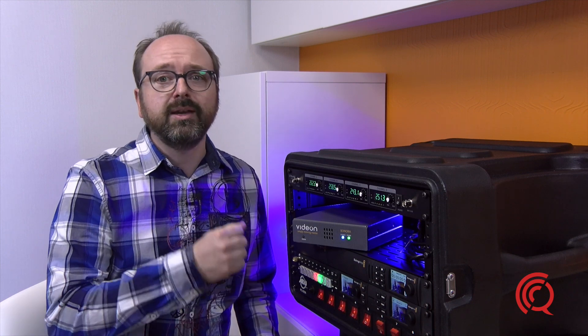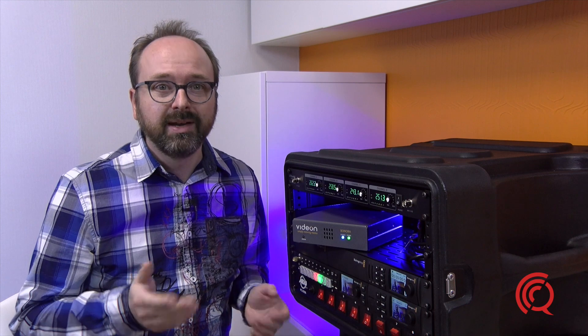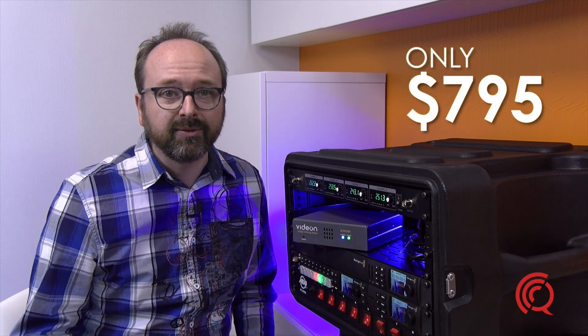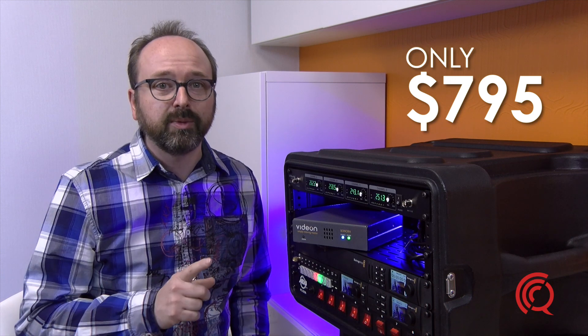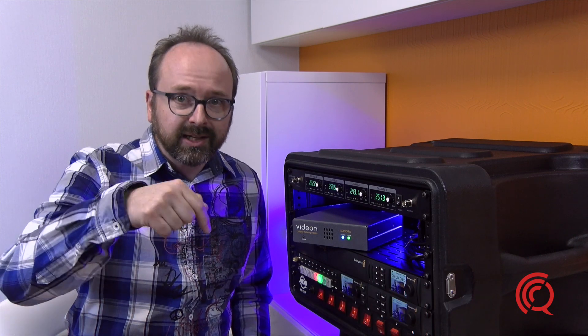If you're looking for an easy-to-use and extremely reliable streaming encoder without relying on your laptop, then this is the tool for you. At a price of only $7.95, it's unbeatable and available for you at our online shop. If you'd like to download the data sheet of this product, just click on this link below.